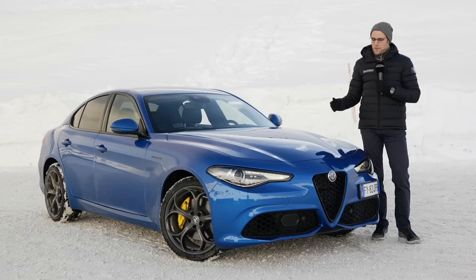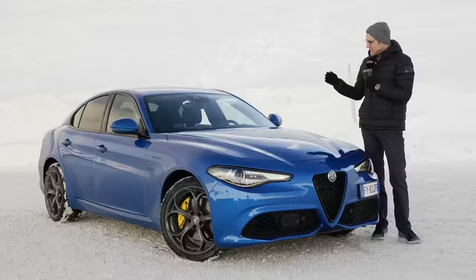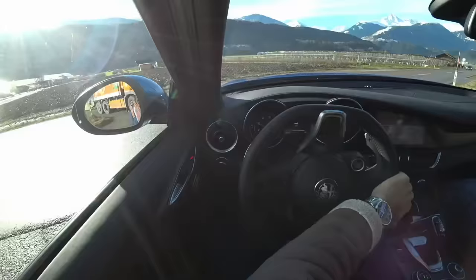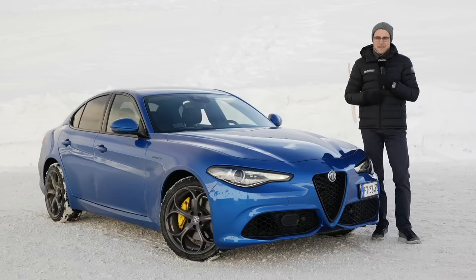The Alfa Romeo Giulia facelift. What has changed with the Alfa Giulia, and today we have the Alfa Giulia Veloce S-Petrol with Thomas and Jonas behind the camera - exterior, interior, and a driving experience high up the Alps at 2,000 meters of altitude, nice landscape, beautiful car, in full HD, full screen, and full length. Let's go.